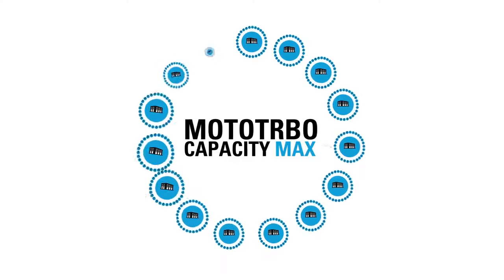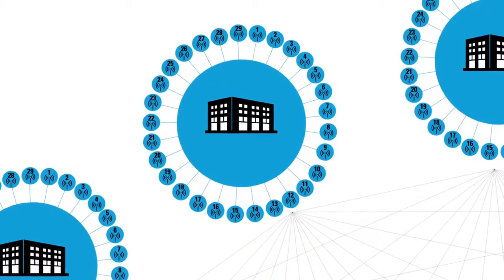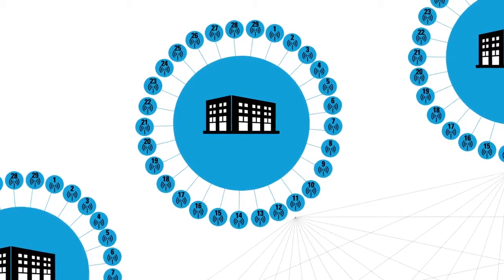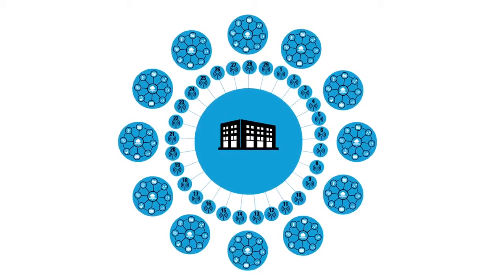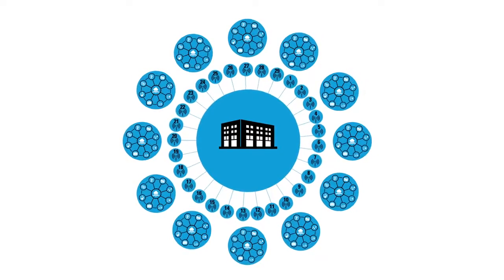Increased scalability gives you coverage of up to 15 facilities, and increased capacity gives you up to 29 voice and data channels per site. You can also equip 12 additional dedicated data channels per site to support data-heavy operations.